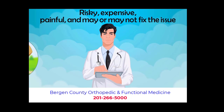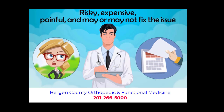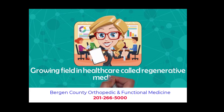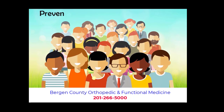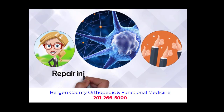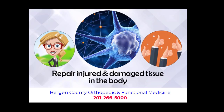Even worse, some are told by their doctors there is nothing that can be done and are left to suffer every day without any good options. The good news is there is a growing field in healthcare called regenerative medicine. Regenerative medicine has already been responsible for helping hundreds of thousands of patients with these types of conditions while preventing countless numbers of surgeries. It is the rapidly advancing area of medicine that has the ability in many cases to help repair injured and damaged tissue in the body that was not possible before.